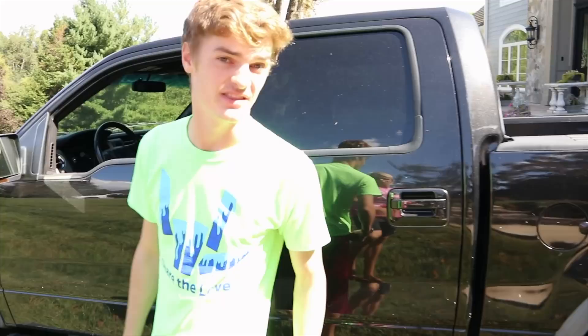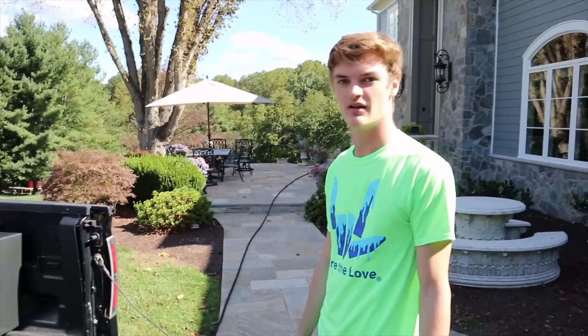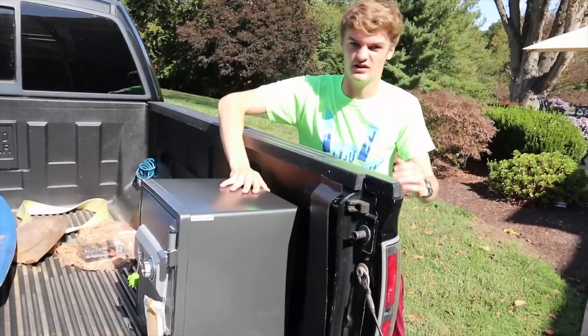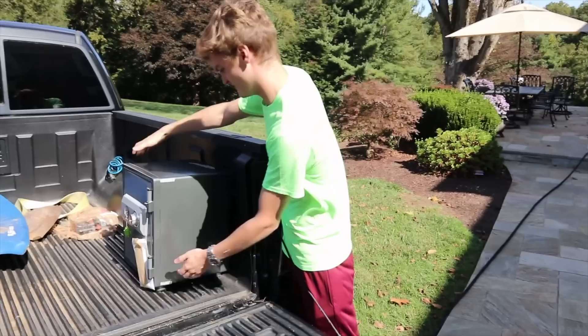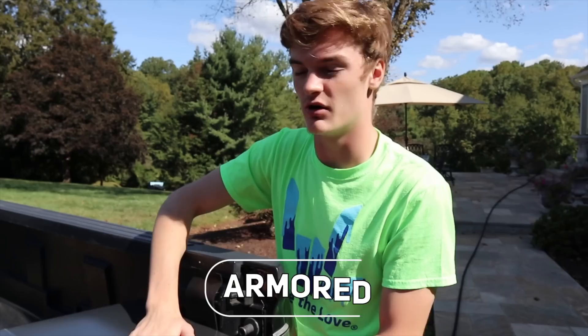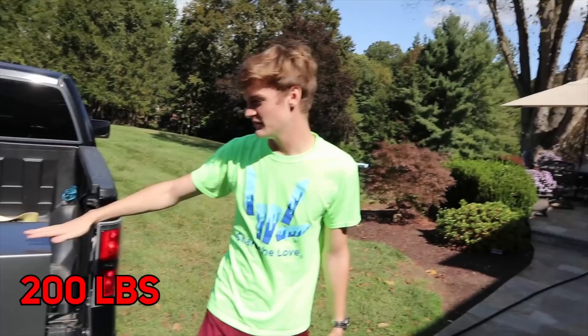So what was so important that you had to park in the grass? Look at that — a safe! What's that for? You know how we're just leaving the money out all over? Well, I bought a safe. That way we can keep the money in there so it stays safe.